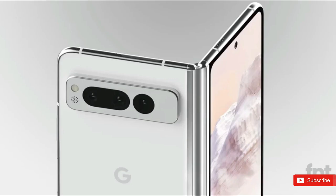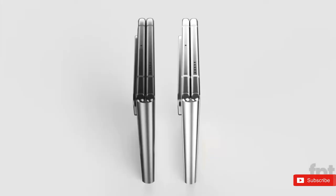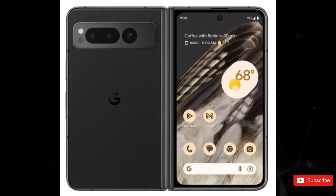The renders are completely different from what we've seen in the past, and could potentially be official renders that Google will use for marketing purposes. Perhaps one of the first things you'll notice is just how crisp the images are, exposing all the fine details of the phone.